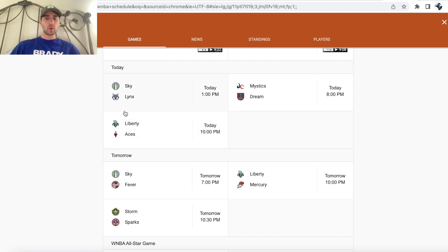What's up, sports bettors? Alex here, and we are going through the best WNBA bets for today. We have three games, and I'm going to be zoning in on this Mystics versus the Dream game.